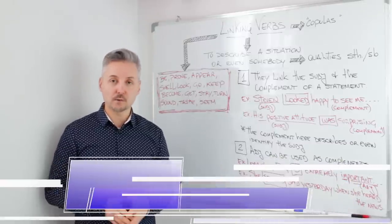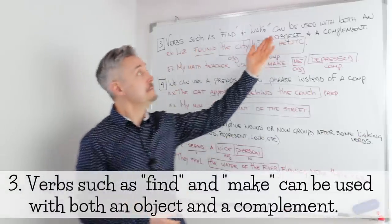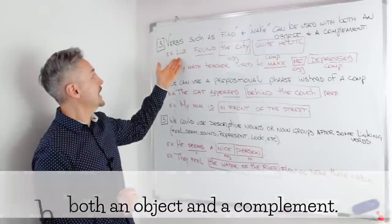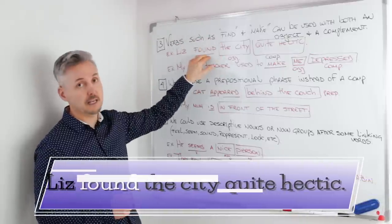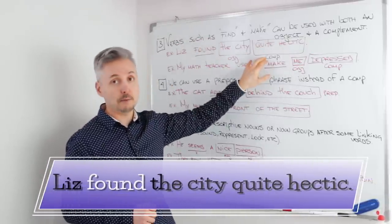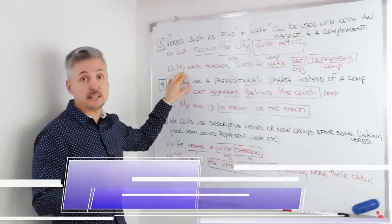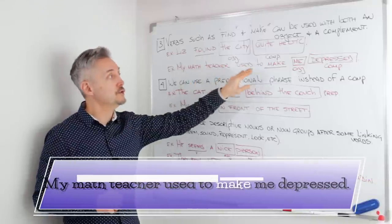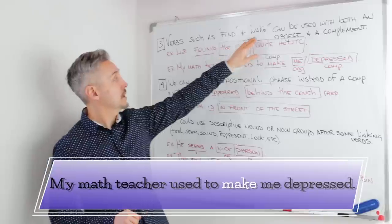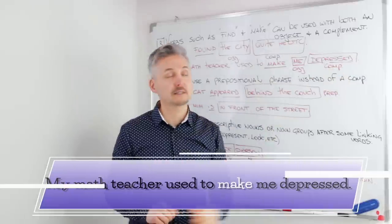Let's look at other rules. Verbs such as 'find' and 'make' can be used with both an object and a complement, just like my example. 'Liz found' — 'find' is the linking verb — 'the city' is the object, and 'quite hectic' is the complement. Hectic means busy and confusing. Another example: 'My math teacher used to make me depressed.' So here 'make' is the linking verb, 'me' is the object, and 'depressed' is the complement.